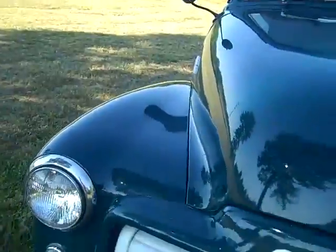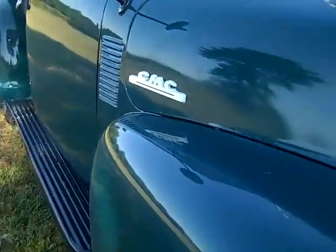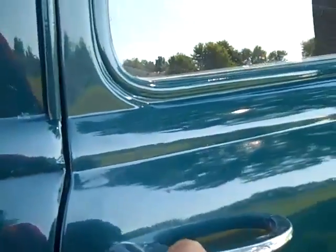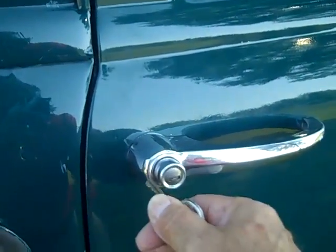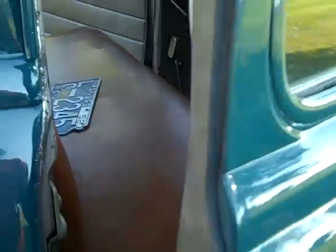We're going to go over here and I'll show you how to lock the door. It still locks up properly. The grill is nice and straight, got a pretty good shine to it. It's just a driver truck — not anything that's going to win at the shows. The door is now locked with the original keys and original locks.